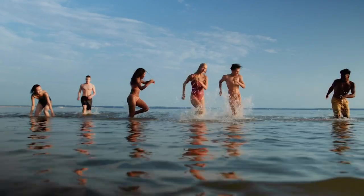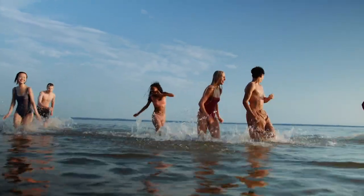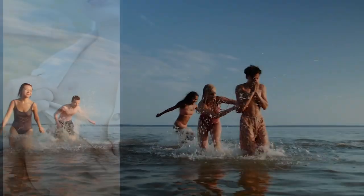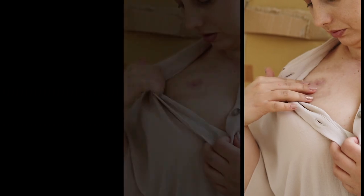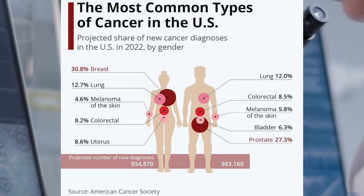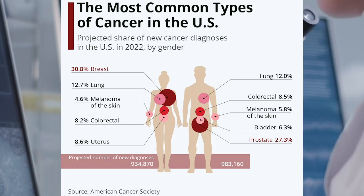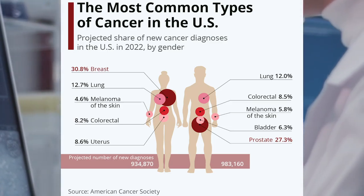Life under the sun brings smiles and joy, but those warm sun rays can cause a real health threat: non-melanoma skin cancer. It's a reality for millions. In fact, 3.3 million Americans get diagnosed with skin cancer every year — that's more than all other types of cancers combined.